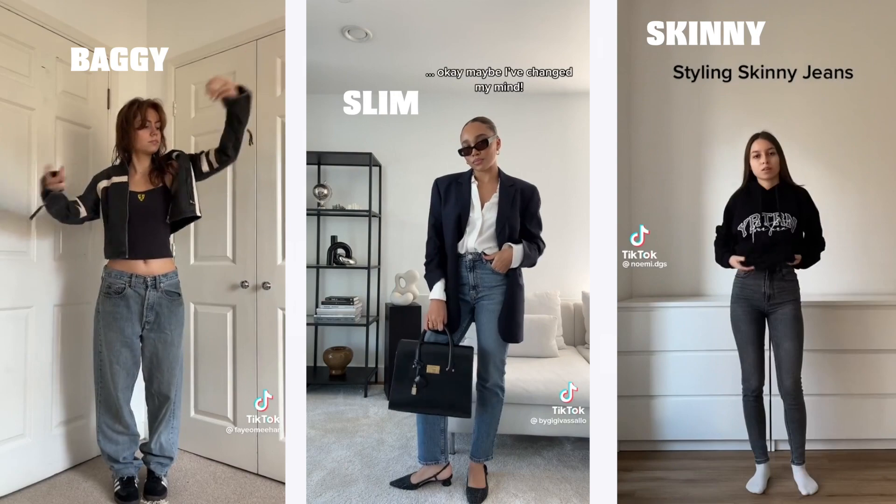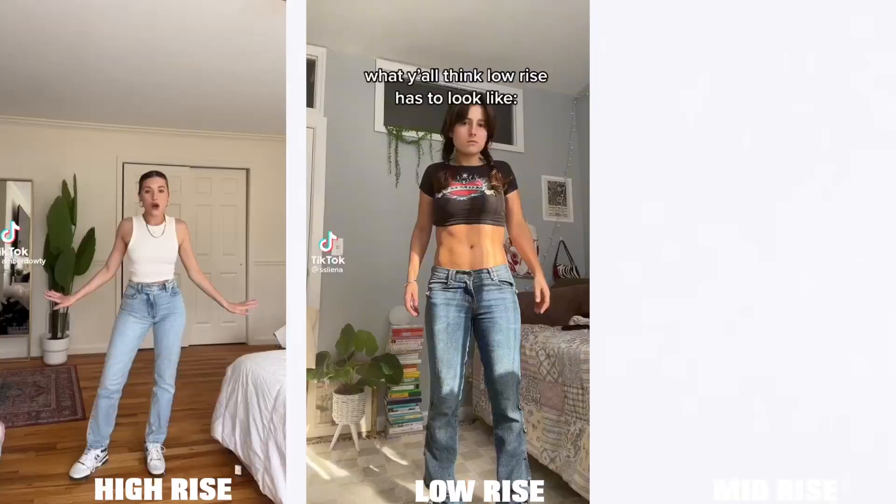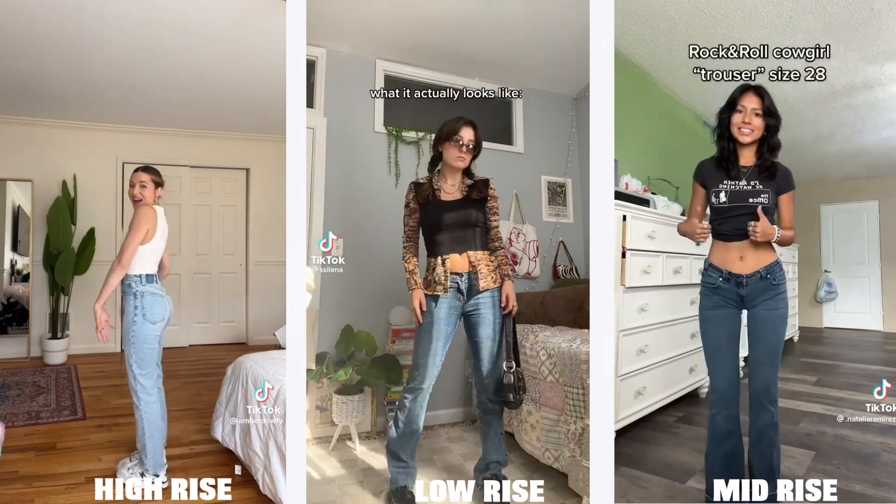Once y'all start the process of looking through these different measurements, this is when y'all want to make that decision on what route y'all want to go down throughout your pants journey. Does your measurements match more skinny fit clothing? Does it match more baggy, slim, or flared clothing? Y'all just got to figure out which measurements actually work with which specific type of pants. Do y'all want high rise, low rise, or mid-rise jeans? Figure out which of these jeans really matches your measurements.